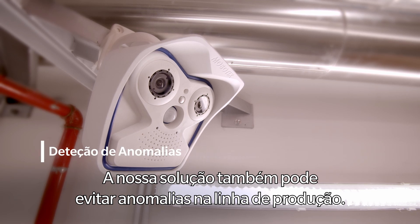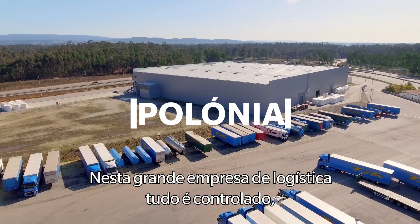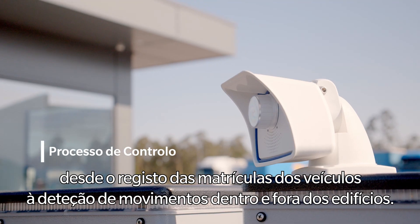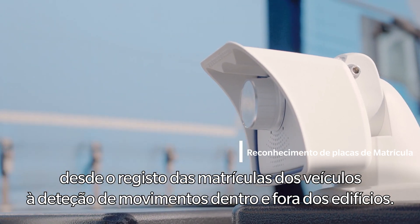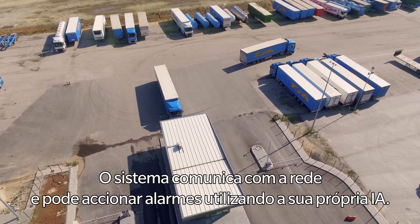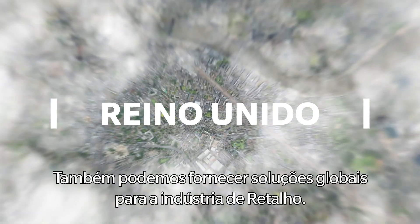Our solutions can also prevent malfunctions in the production line. In this large logistics company, everything is controlled, from registering vehicles' plates to movement detection inside and outside the buildings. The system communicates with the network and can trigger alarms using its own AI.